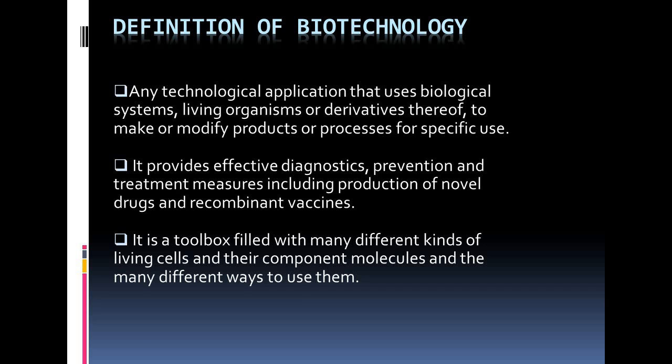Health, life quality and life expectancy have been increased worldwide through the services provided by biotechnology. It is a toolbox filled with many different kinds of living cells and their components, molecules, and the many different ways to use them. There are millions of different species of plants, animals and micro-organisms in the world. I hope you now understand what the term biotechnology means.